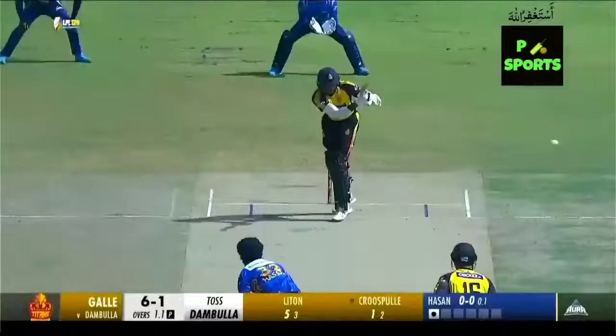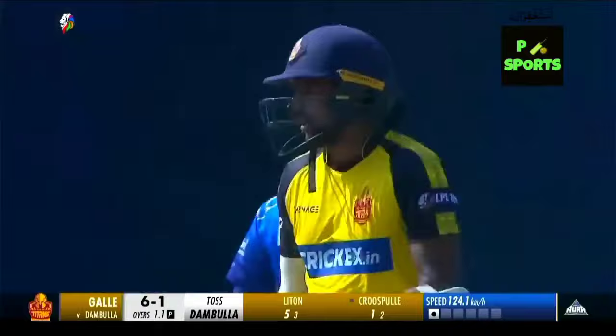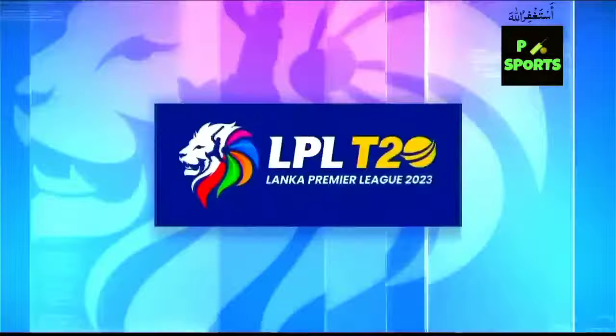It goes through to the keeper — interesting statistic there. Beautiful, beautiful — he just waited for the ball to come close to him, angled the bat, and the result was good. Right approach from the batter, not committing himself on the front foot, giving him the freedom to play strokes.